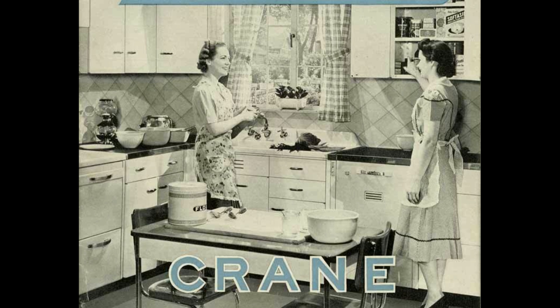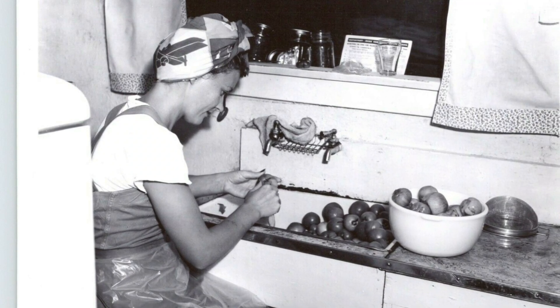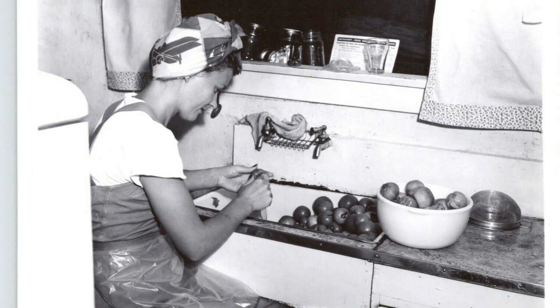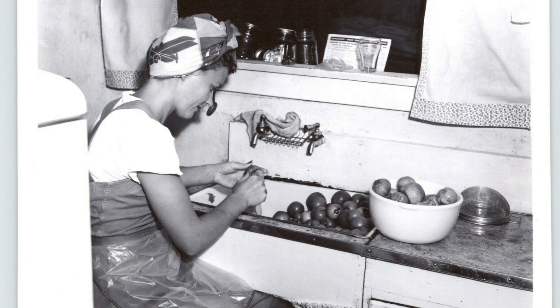Goodbye. Friends, just write to Betty Crocker, General Mills, Minneapolis 15, Minnesota, for this wartime bulletin, 'Our Nation's Rations.' But be sure to specify the bulletin or any special recipe you may want. Betty Crocker comes to you with the good wishes of General Mills.